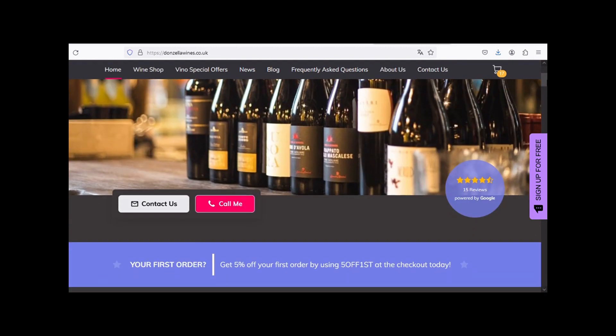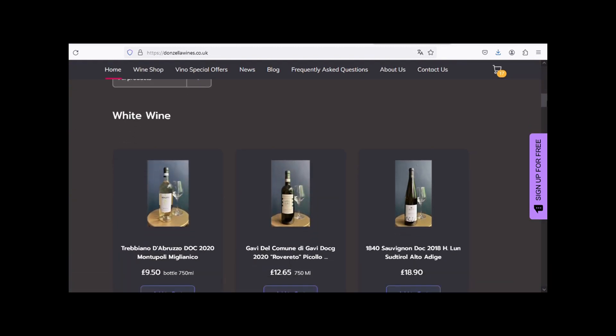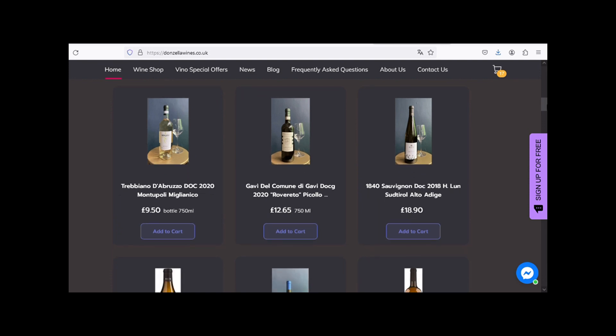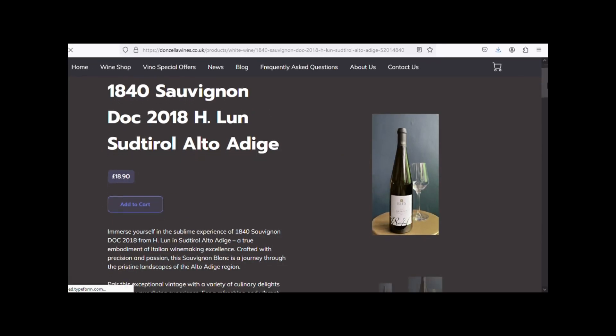Visit Donzella Wine's website. Explore a diverse selection of wines from red, white, rosé, and sparkling varieties. Click now to visit our website and add this exceptional wine to your shopping cart.